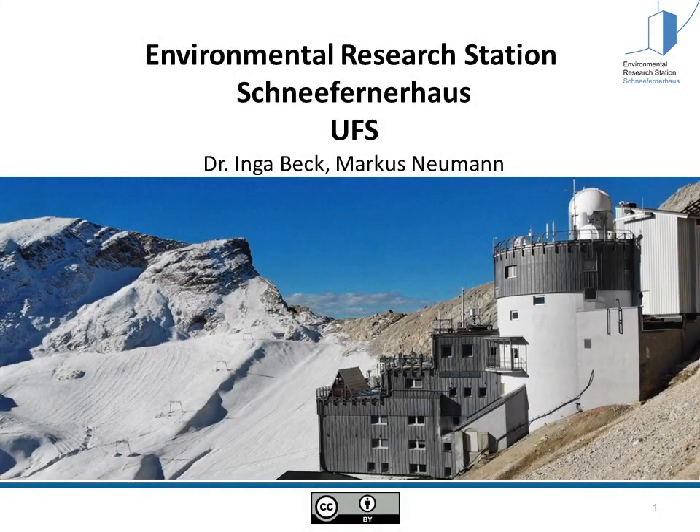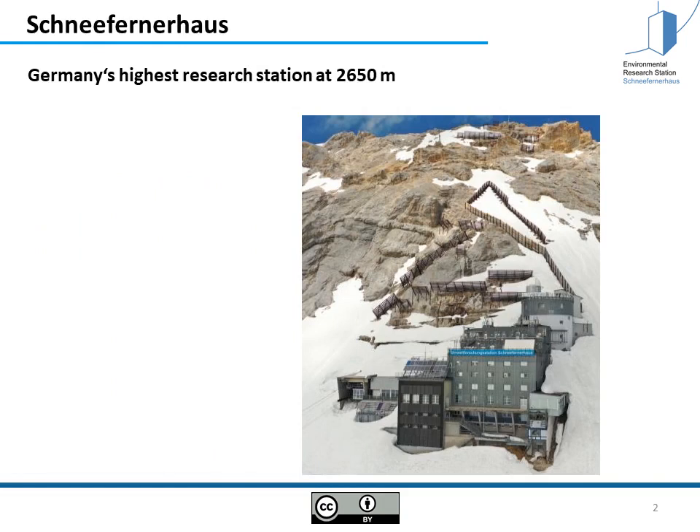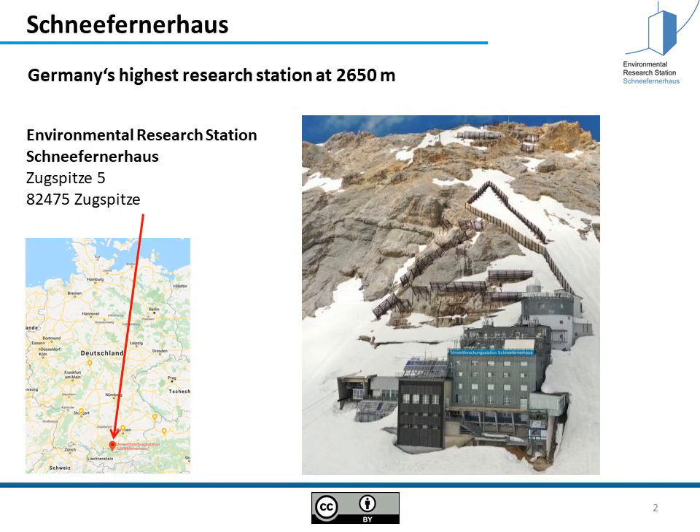Hello and welcome everybody to my presentation today about the environmental research station Schneefernerhaus. The Schneefernerhaus is Germany's highest research station at 2650 meters height, just above the Zugspitz summit, Germany's highest mountain located in the southern part of Germany.